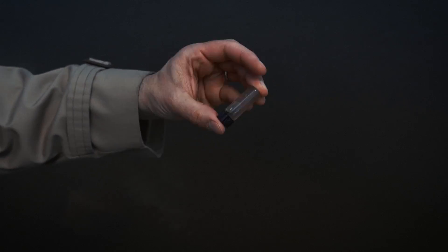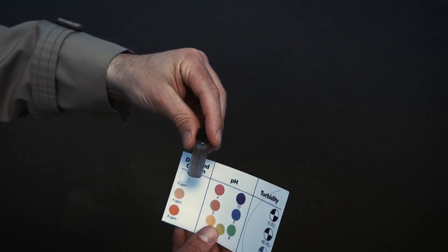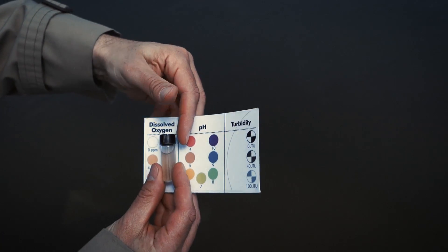Next, it was on to dissolved oxygen. Fish gotta breathe, too. Healthy water has plenty of dissolved oxygen in it. Unhealthy water, not so much.